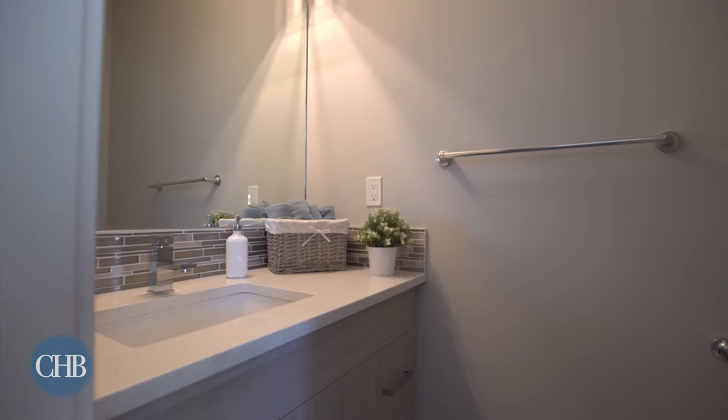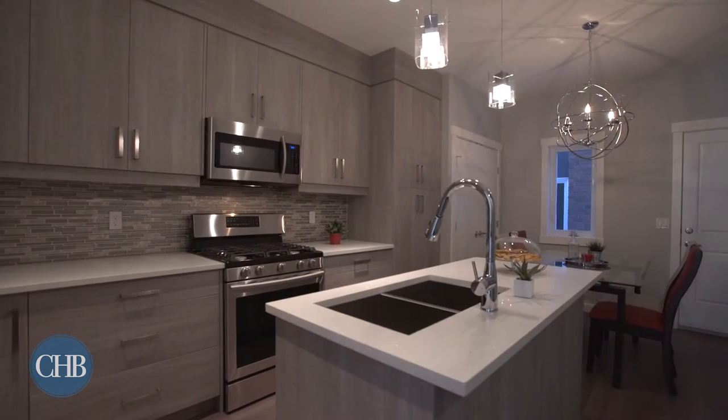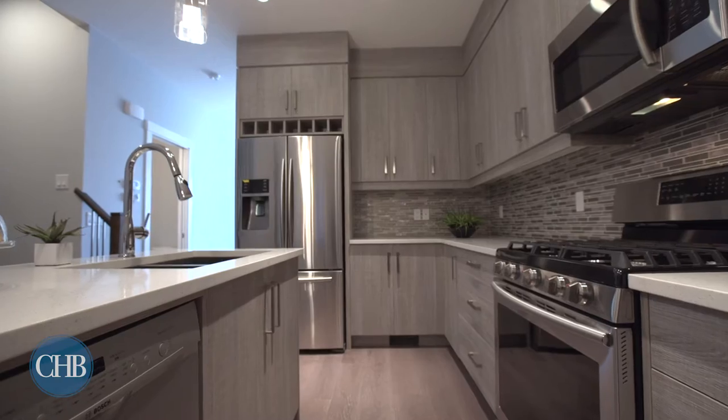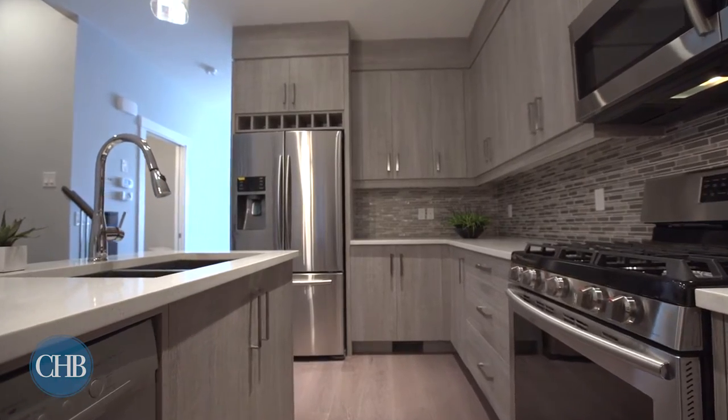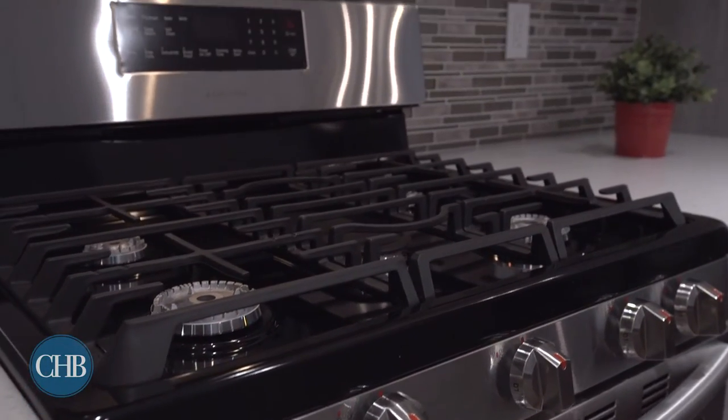Every inch of livable space has been maximized for your convenience. Your kitchen is an amateur chef's dream with extended cabinets for ample storage, premium appliances and quartz countertops.